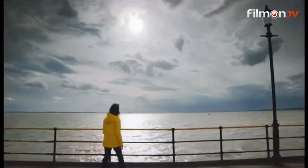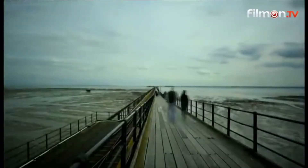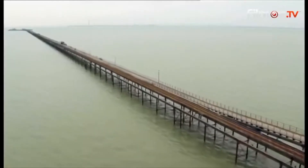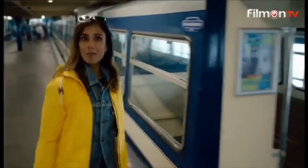Today we are in Essex and I'm starting my trip at the seaside on Southend's glorious pier. Stretching for 1.34 miles, this is the longest pleasure pier in the world. In fact it's so long it's got its own train. That'll save my legs. All aboard.